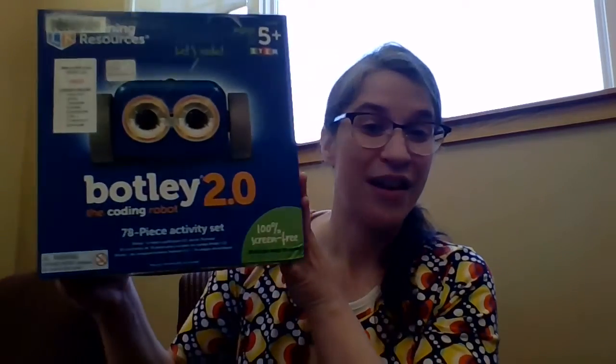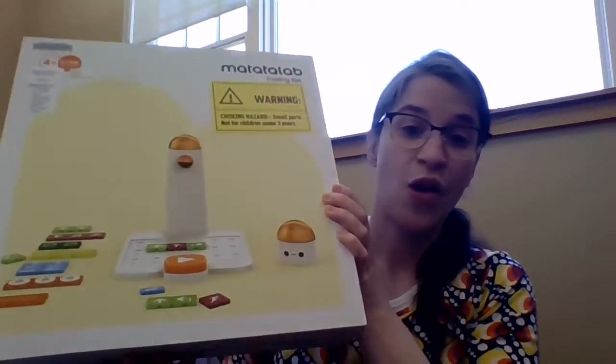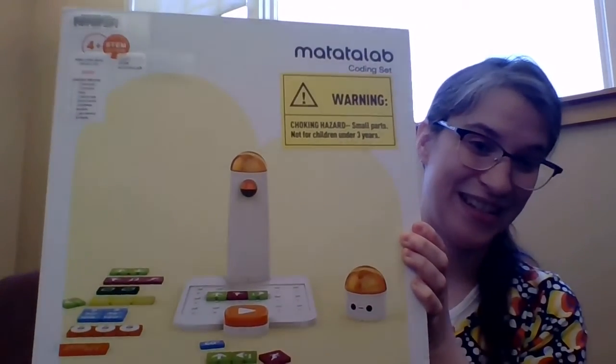We now have robots — we have two of them here. We have the Botley and we have another kit, the Matateta Lab, which has a smaller robot. Both of these kits are great to help introduce coding concepts and just a general introduction to robots. These two are now available in our children's room.